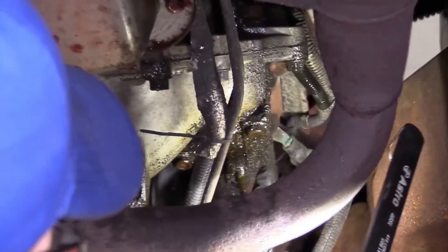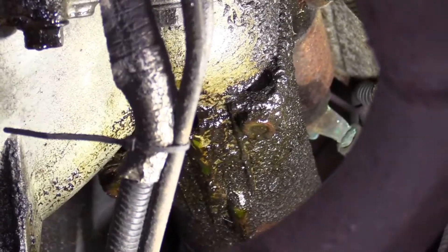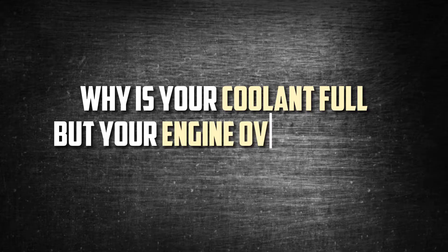An engine overheating problem is often caused by a coolant leak. On the other hand, there are situations where your car may overheat without leaking coolant after you've parked. This raises the question: why is your coolant full but your engine overheating?